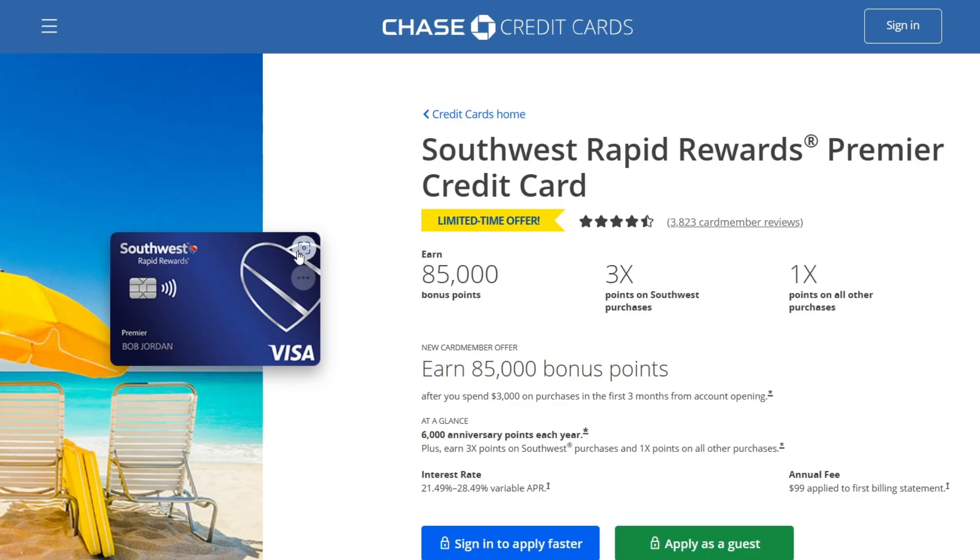If you want to get every piece of information about this credit card and know all the details, then keep watching this video. Let's get started.